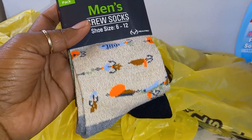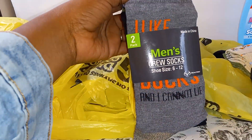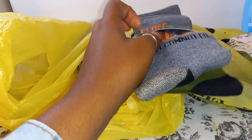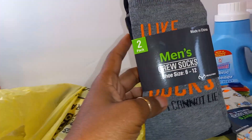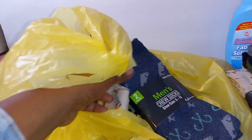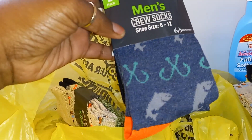This one is the fishing hook design — it's two pairs. I took the whole box that they had there. This one says 'I Like Big Bucks and I Cannot Lie.' Take a good look, guys — these are one penny. They've got this blue one with the fish and the hooks.